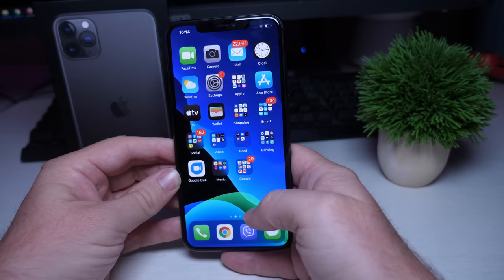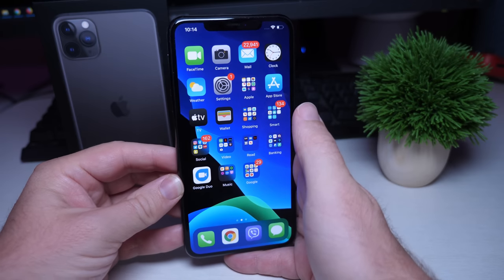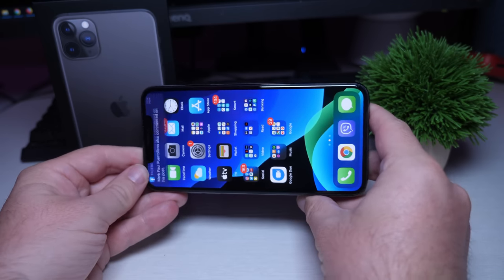Does the notch get in the way? Not really — you kind of grow accustomed to it. But it's stuff kind of in the middle for me. Don't love it, don't hate it completely. Okay, so now let's get into the positive stuff.